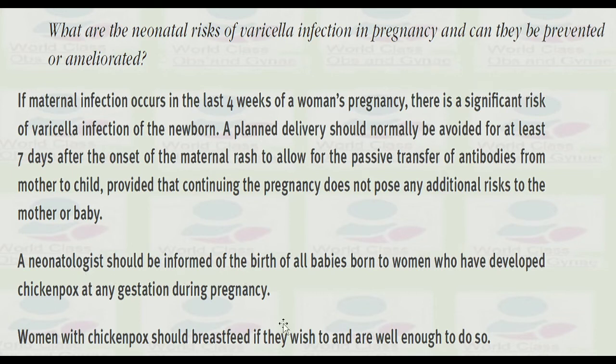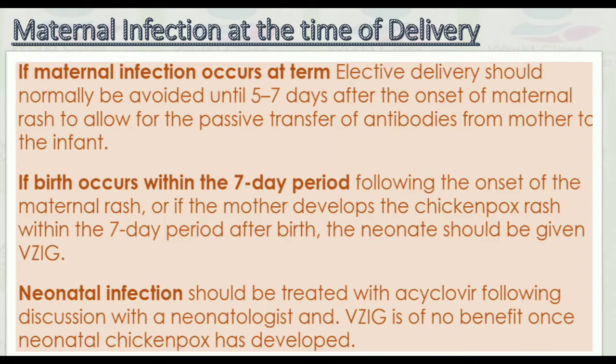Women with chickenpox should breastfeed if they wish to and are well enough to do so. Regarding maternal infection at the time of delivery: elective caesarean section should normally be avoided until five to seven days after the onset of the maternal rash to allow for passive transfer of antibodies from mother to infant.